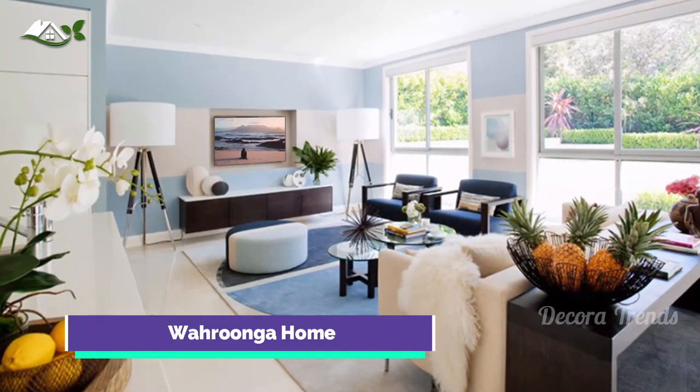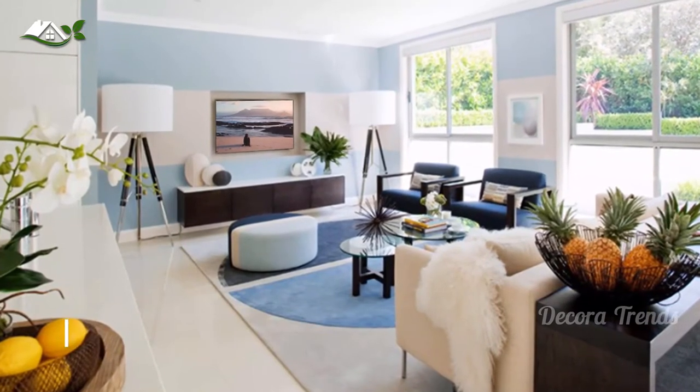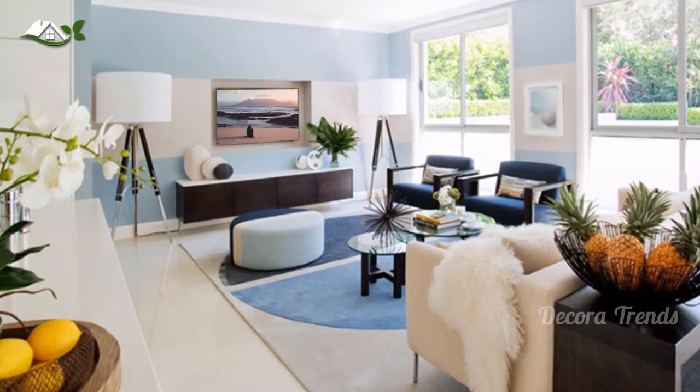Who says stripes don't work in the interior? Seen here is an icy cool blue and white striped wall that evokes a contemporary yet calming interior. It is nice that the console used a combination of wood and white.